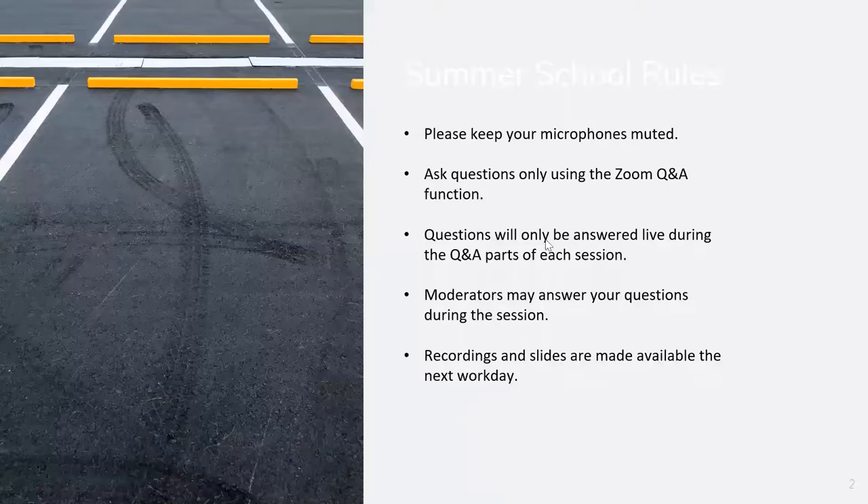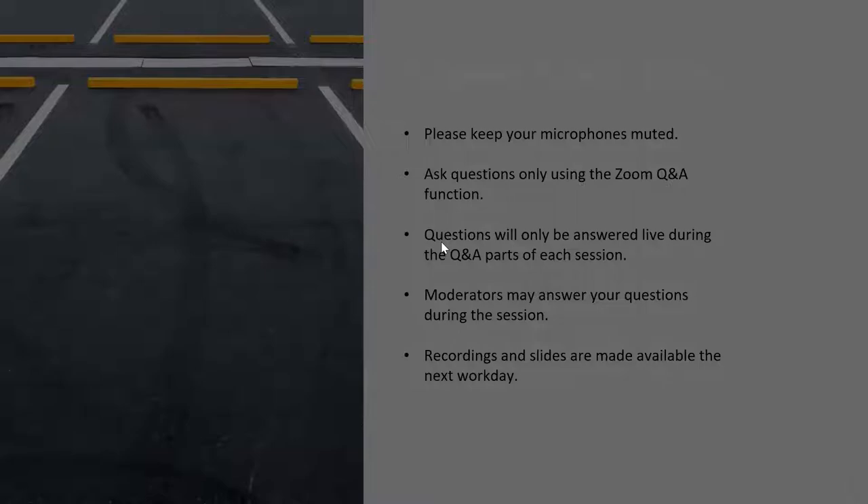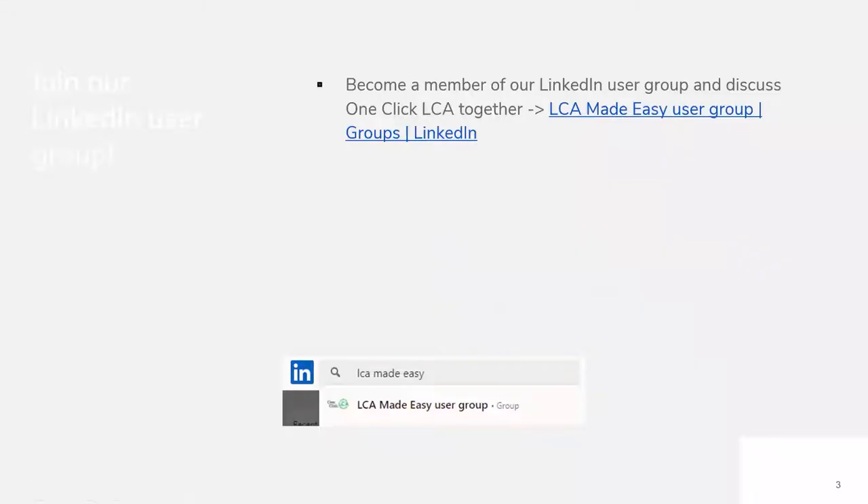Let's start now. The recording is in progress. If you haven't done it, please become a member of our LinkedIn user group and discuss One Click LCA together. You probably have seen it in the slides.